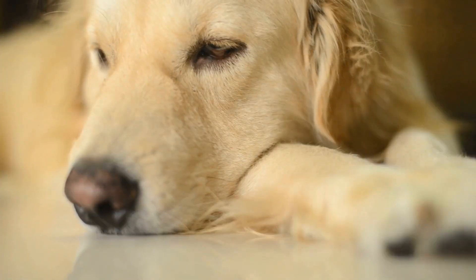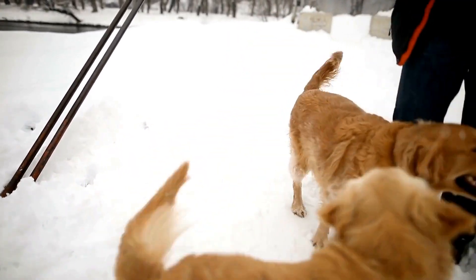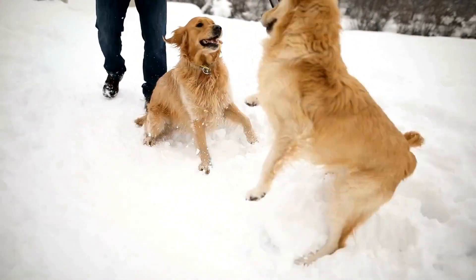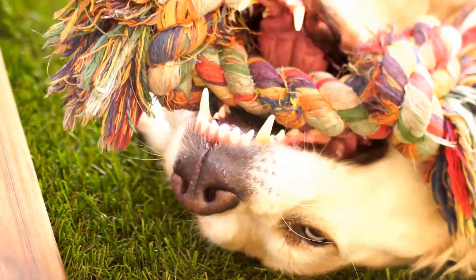Roll over. Begin with your Golden Retriever in a lying down position. Hold a treat close to their nose and slowly move it around in a circular motion towards their shoulder. As their body follows the treat, they will naturally roll over onto their side. Reward them with the treat and praise.